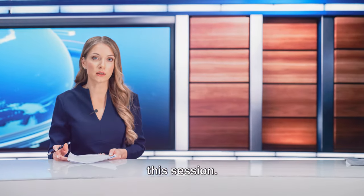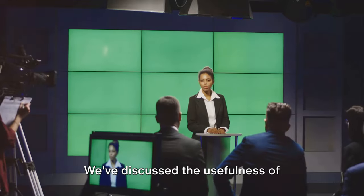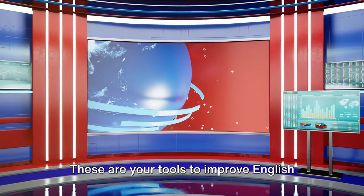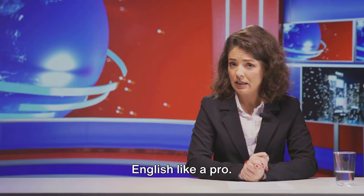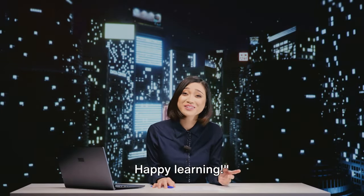Alright, that brings us to the end of this session. We've explored understanding the news format and the importance of active listening. We've discussed the usefulness of transcripts and subtitles, and the necessity of regular practice. These are your tools to improve English listening skills through news broadcasts. It's an exciting journey, and with dedication, you'll soon be understanding English like a pro. Remember, the world is your classroom. Happy learning.